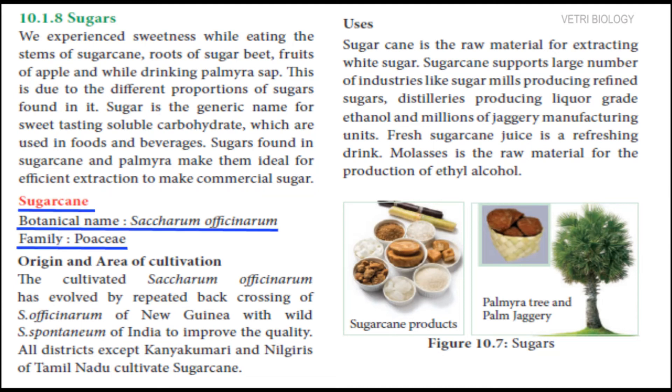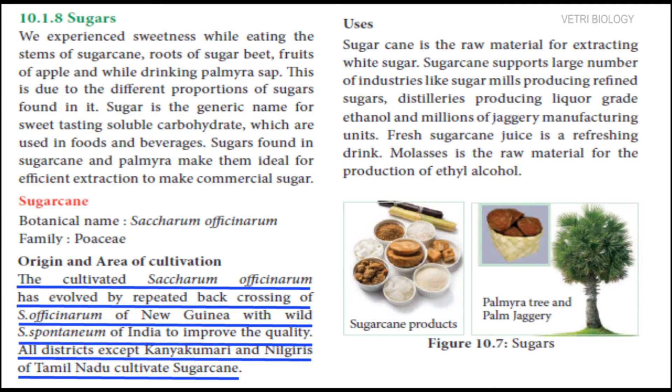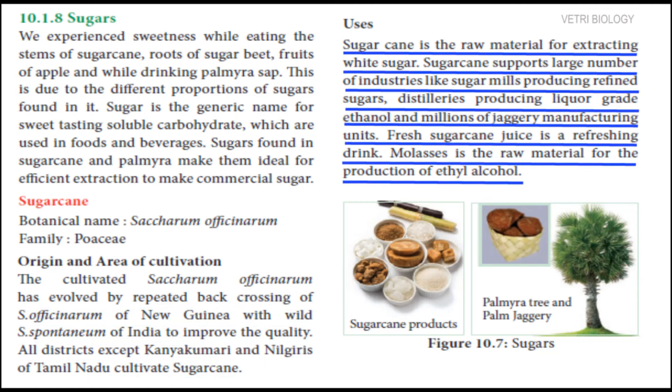Firstly, sugar cane. Its botanical name is Saccharum officinarum, belonging to the family Poaceae. The cultivated Saccharum officinarum has evolved by repeated back crossing of Saccharum officinarum of New Guinea with wild Saccharum of India to improve the quality. It is the raw material for extracting refined sugar, preparing mills and jaggery manufacturing units. Fresh sugar cane juice is a refreshing drink.